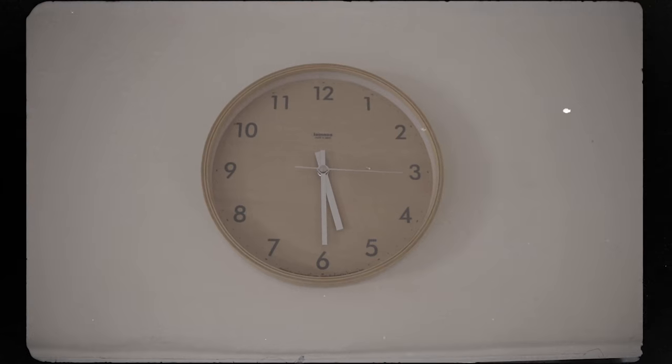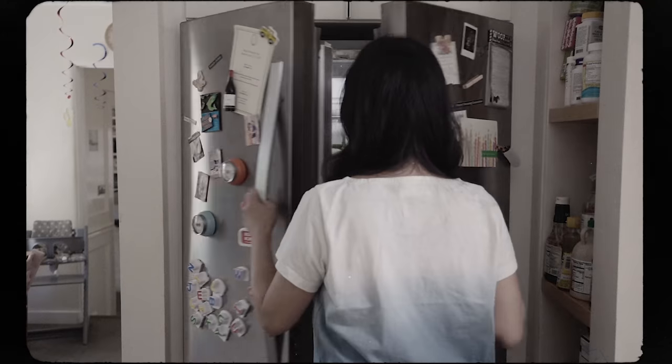Do you struggle to get dinner on the table in time? Do you have a fridge full of food but nothing to make?